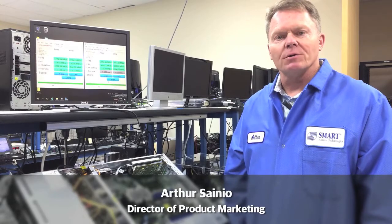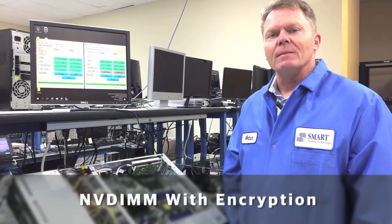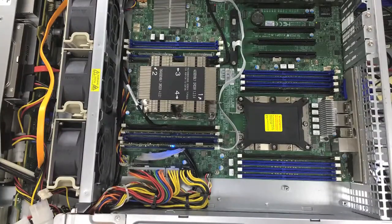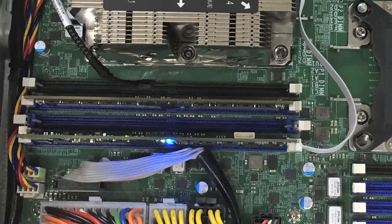Hi, my name is Arthur Siniel. I'm the Director of Product Marketing here at Smart Modular Technologies. Today we're here in one of our memory labs and the purpose of the video today is to talk about NVDIMMs and also NVDIMMs with encryption. What we're showing here is a Supermicro X11 DPI-N super server populated with some 16-gig smart NVDIMMs.